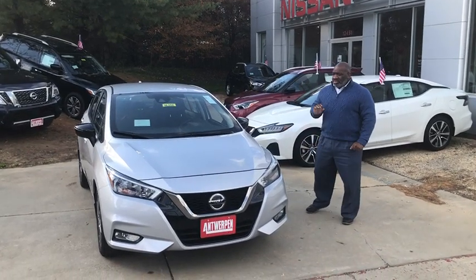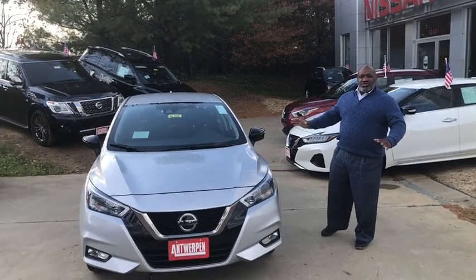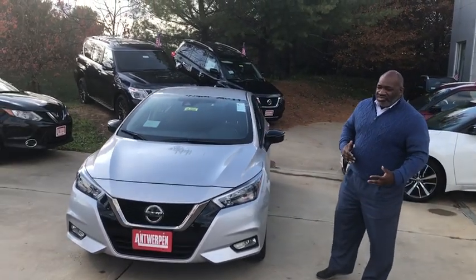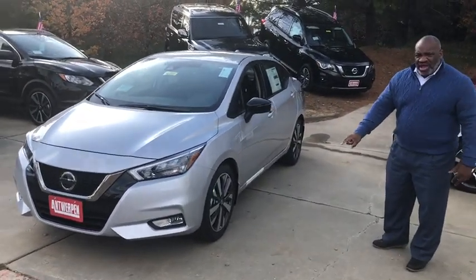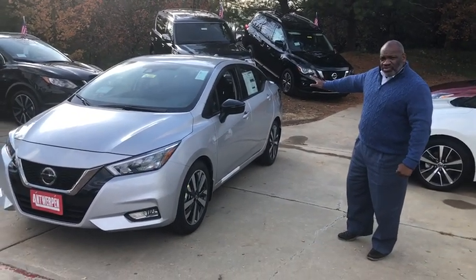This one has alloy wheels like the last one, Bluetooth. What I like about this vehicle is the two-tone seats — it gives it a different spin, a break away from the average. You have backup camera, power windows, power locks, alloy wheels for a smoother ride. Great car. Spoiler for the sporty look.